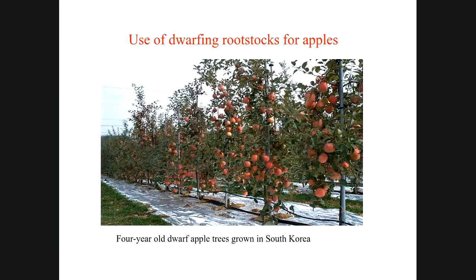We are used to grafting woody plants including fruit trees. This picture shows the dwarf rootstock used in grafting apple. Apples are grown very densely at a very low height. The management is easier, and within four years you can produce apple crops like this.